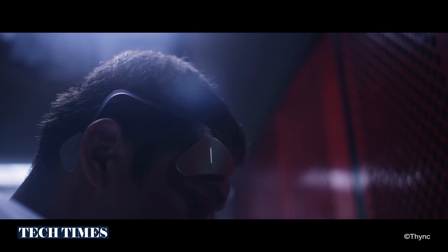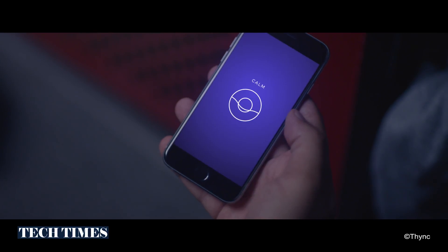This product is really the culmination of four years of effort. It builds on our first product called Think Edition 1, which you wore on the temple and also behind the neck at the same time.